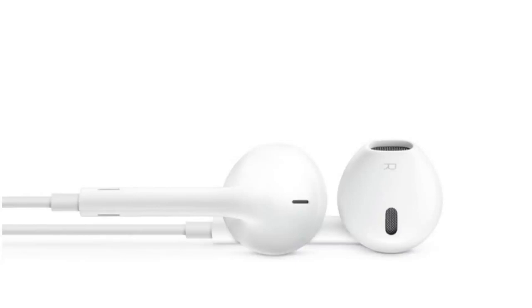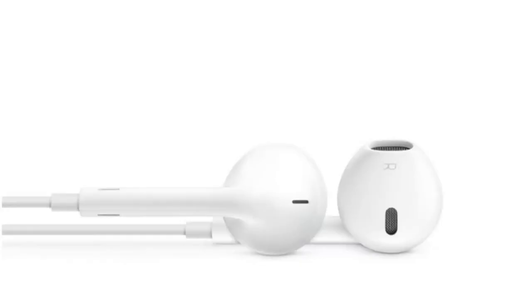Possibly the biggest new improvement is the new earphones, now called EarPods. Apple has had notoriously poor earbuds ever since the iPod era. The redesigned EarPods are an in-ear style that fit into the side of the ear. Their new geometry doesn't create a seal but still allows air to pass through while delivering audio directly into the ear canal, resulting in better sound and fit.